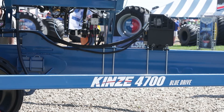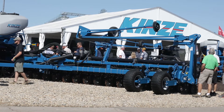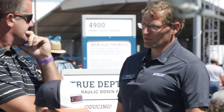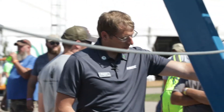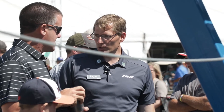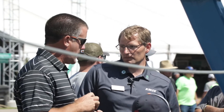This year we showed our new 4700 frame. That's our 60-foot bar that comes in a 36-row 20. This is going to transport at 15 feet two inches. With this 60-foot bar we can do 20-inch spacing. Right now is our first year going with the 20-inch spacing, but in the future we're going to have 30-inch spacing. Right here, that's our hydraulic weight transfer — we put that standard on everything that's three-section flex, so if it's bulk fill, it just gets it.